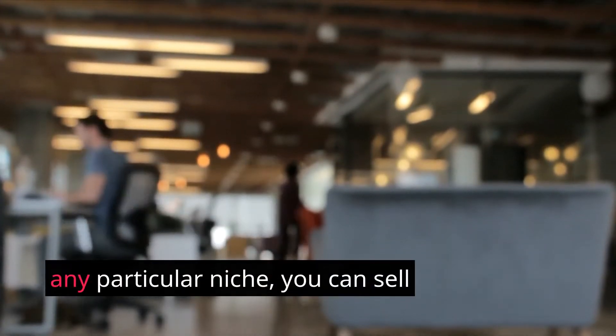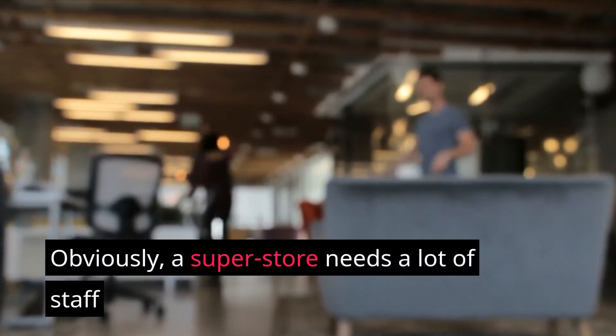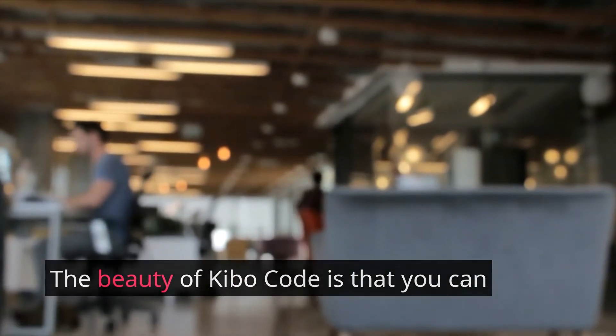Because you won't be limiting yourself to any particular niche, you can sell anything and everything — as long as it sells, it's there. A superstore needs a lot of staff to put up and pull down products, but the beauty of Kibo Code is that you can do it alone, at least up to a point.